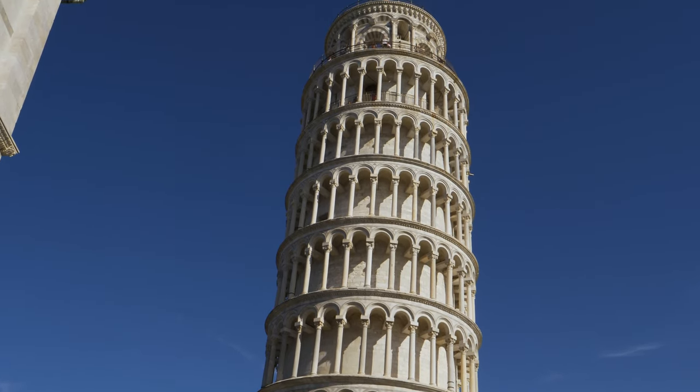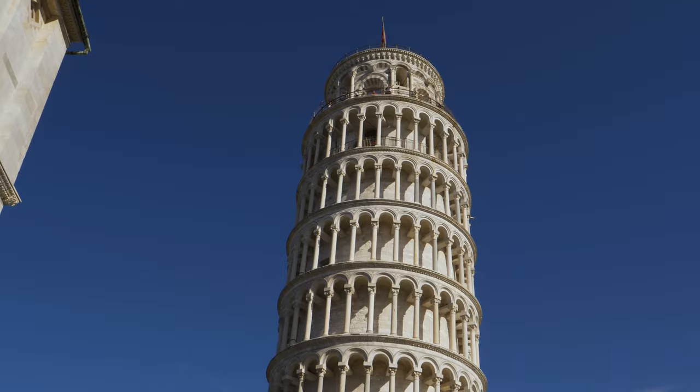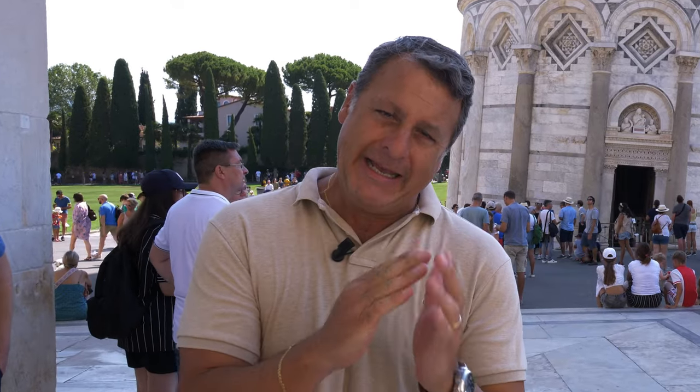In recent times, they were so concerned that the entirety of the structure would topple over that a major restoration took place. They were able to restore the tower to a lean where it essentially was about 300 years ago, lock it in place, and conserve it for all of us to enjoy.